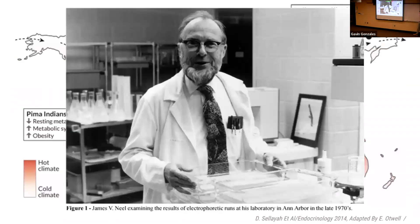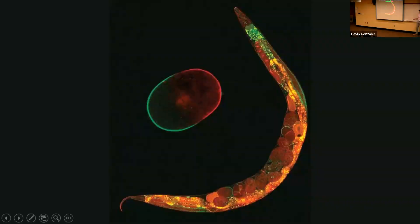In 1962, geneticist Dr. James Neel proposed a controversial hypothesis in population genetics. Dr. Neel was an MD-PhD from the University of Michigan who had established the genetic basis for sickle cell anemia and initiated a longitudinal study examining genetic defects among survivors of Hiroshima and Nagasaki. His hypothesis, known as the thrifty gene hypothesis, suggests that some populations — particularly those that underwent food scarcity and famine throughout their history — evolved to more efficiently store and utilize energy.